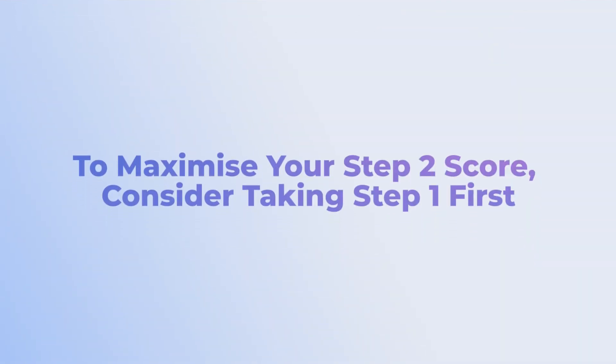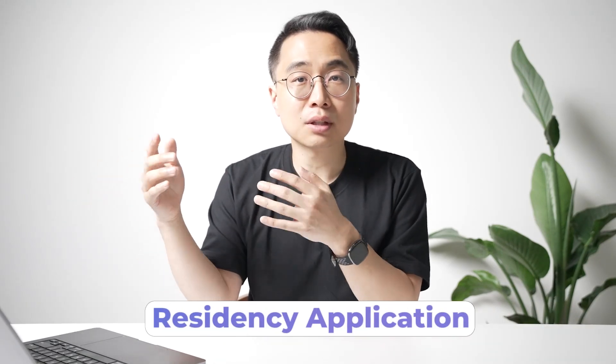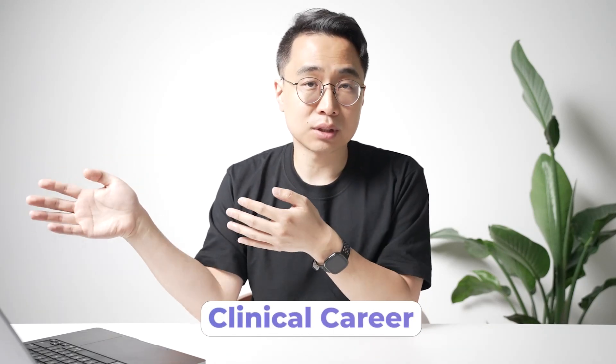So if you really want to maximize your Step 2 score, consider taking Step 1 first. If you spent the time going deep and truly understanding the material — and especially having a system so that once you learn it, you never forget it — that foundation can be a really powerful way to get the highest Step 2 score possible, stand out in your residency applications, and lay the groundwork for a stronger clinical career.